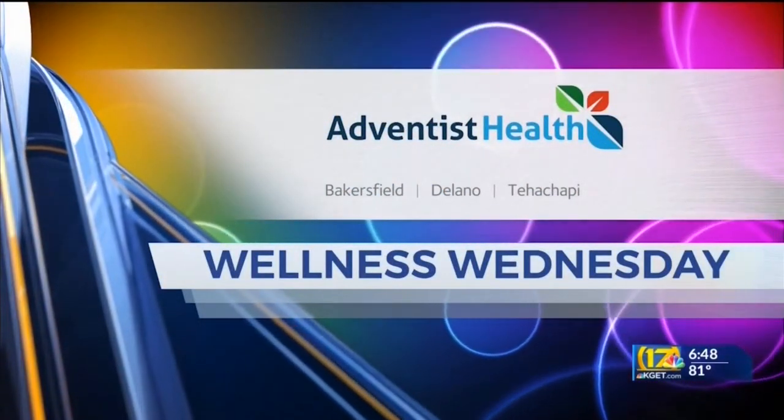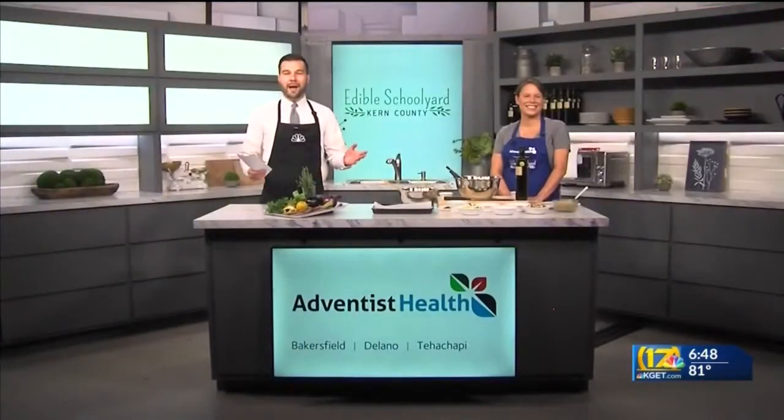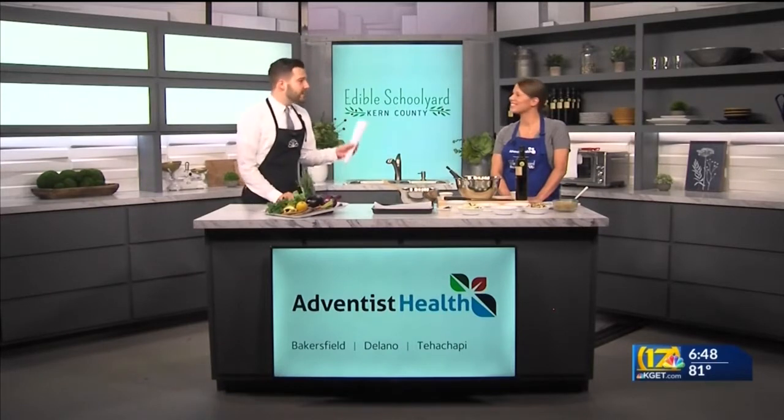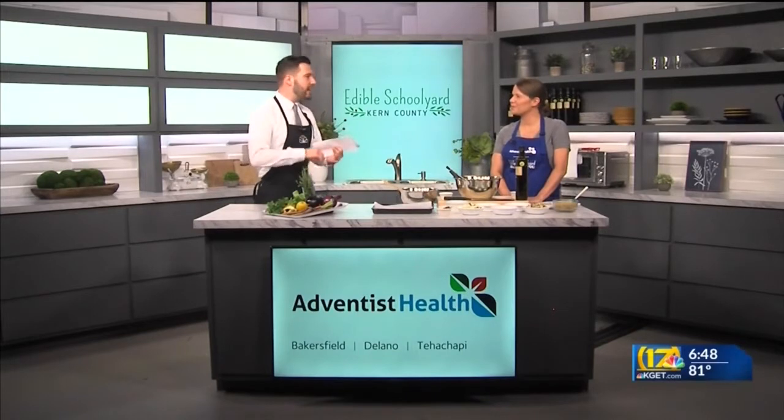Wellness Wednesday is brought to you by Adventist Health. Welcome back, we are in the Adventist Health kitchen for Wellness Wednesday, and joining me today is Hannah Butcher with the Edible Schoolyard. Today we're going to be making an easy and healthy recipe that I think all of us can get on board with, right?